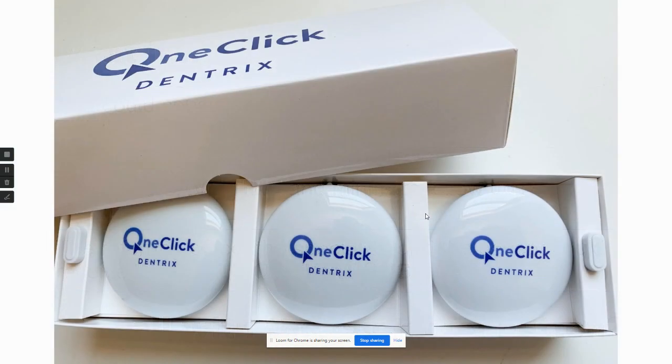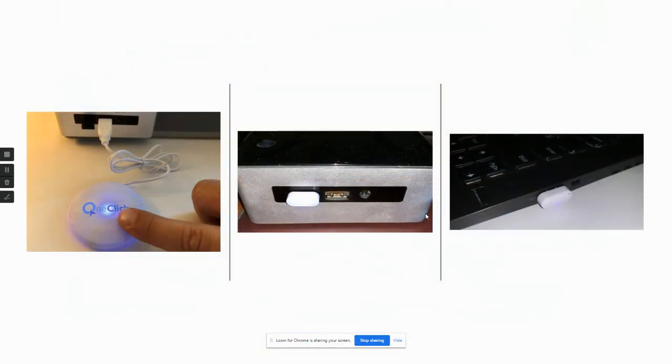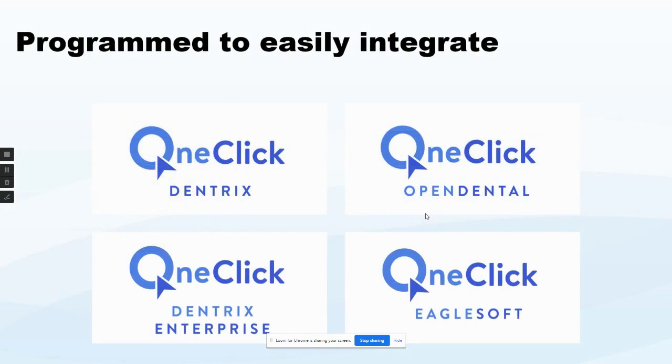This product is 95% software, but we found that with the physical button, there's a 45% increase in usage. Rather than handing the patient a slip of paper that gets lost in their purse or eaten by their dog, all you have to do is hit the button and they're notified.